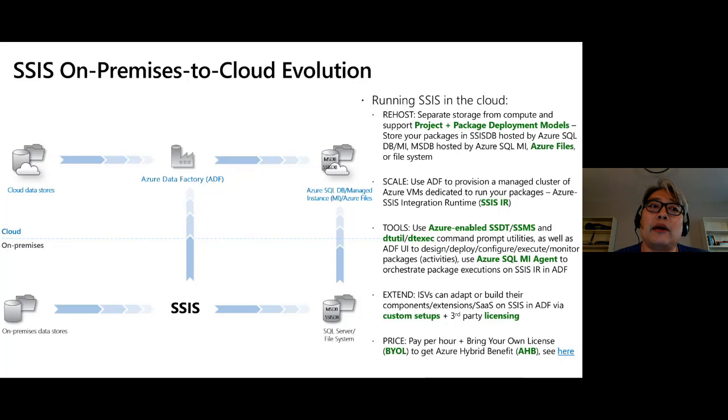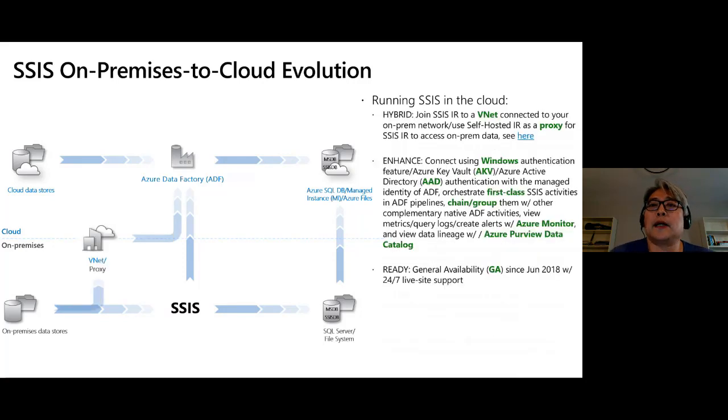For example, if you purchase third-party connectors from KingswaySoft, Sentry One, Pragmatic Works, or Theobalt Software for SAP connectivity, you just type in the license key and the connectors are automatically available in the cloud. In terms of pricing, we support pay-as-you-go and bring-your-own-license to get the Azure Hybrid Benefit for significant cost savings.